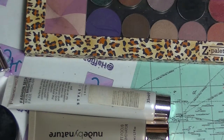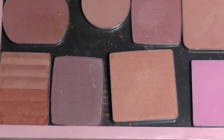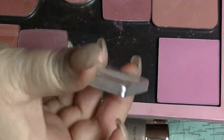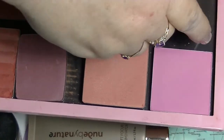I'll start with the blushes. One of these needs repressing because it's a bit broken. This is one of my Z palettes. I have some that I have depotted. Some of these have names on the back, some of them do not. The ones that do not, I do not know where they are from or what they are.